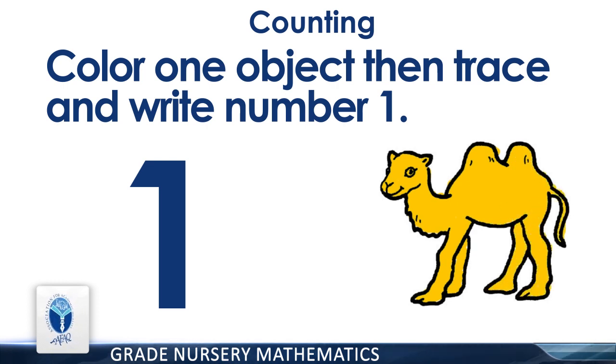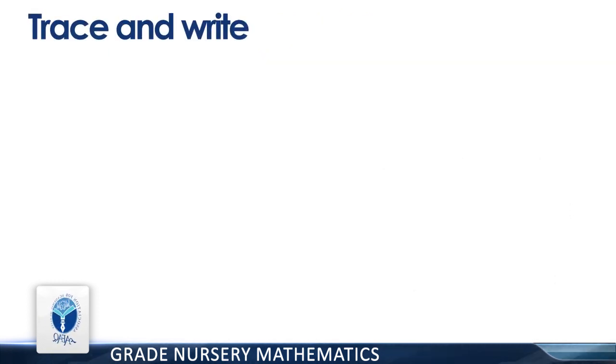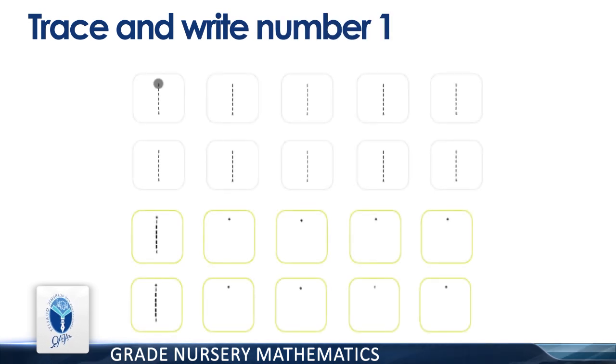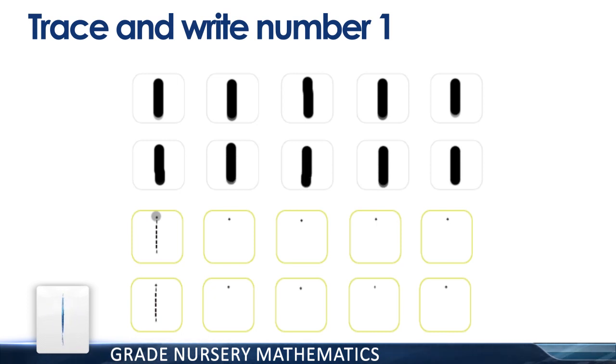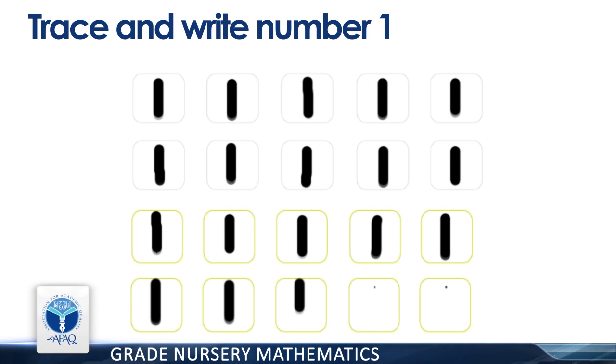Good job! Now trace and write the number one.